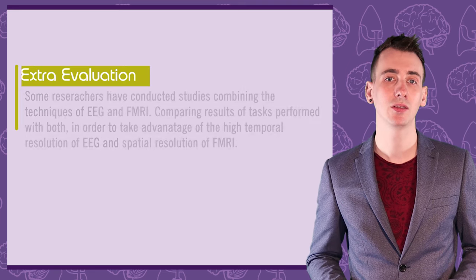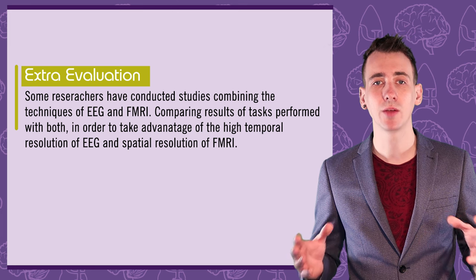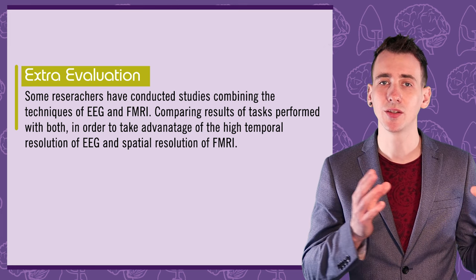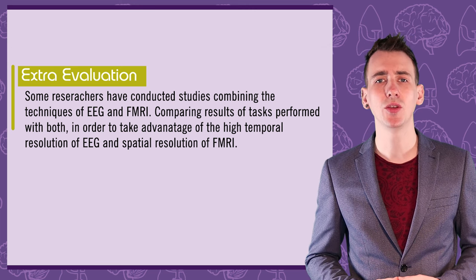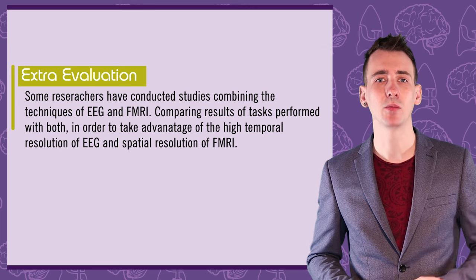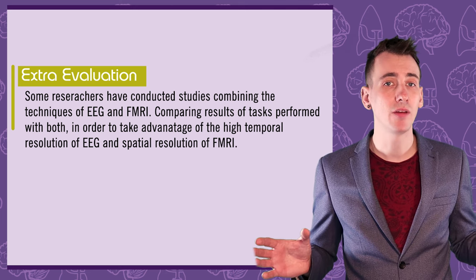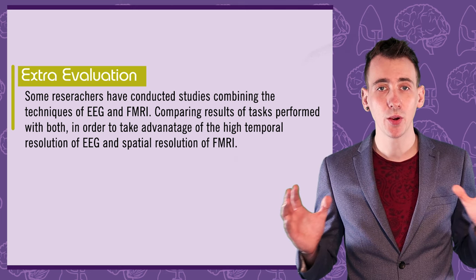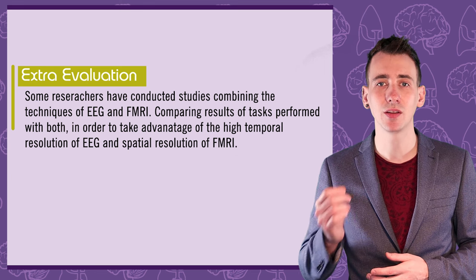A final evaluation to consider is the option of combining techniques. As fMRI and EEG-based approaches have contrasting strengths and weaknesses in spatial and temporal resolution, some researchers are using both EEG and fMRI — getting participants to perform the same tasks first with EEG and then with fMRI, then comparing results to get a deeper understanding of the brain's activity in response to a stimulus.